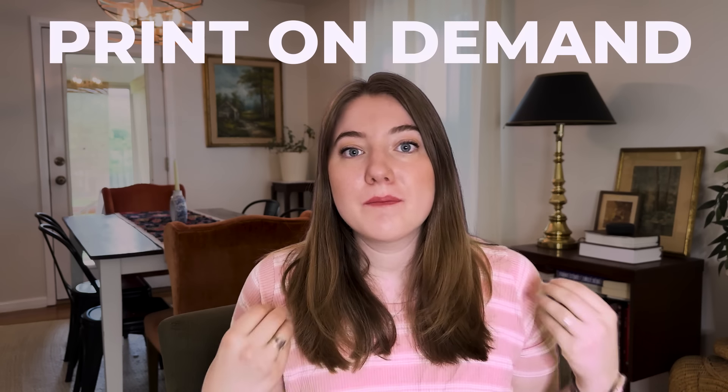During my very first year as a print-on-demand seller, I wasted so much time and effort doing a lot of things the hard way. Print-on-demand is one of the best business models — it's really easy to get started and doesn't typically take a lot of time compared to some other business models. But there are definitely some ways that you can make things a lot harder for yourself, especially if you are a new seller.